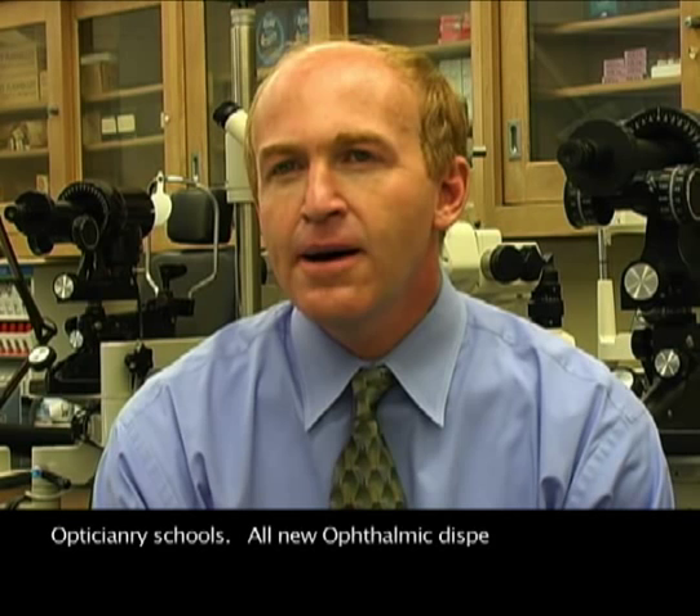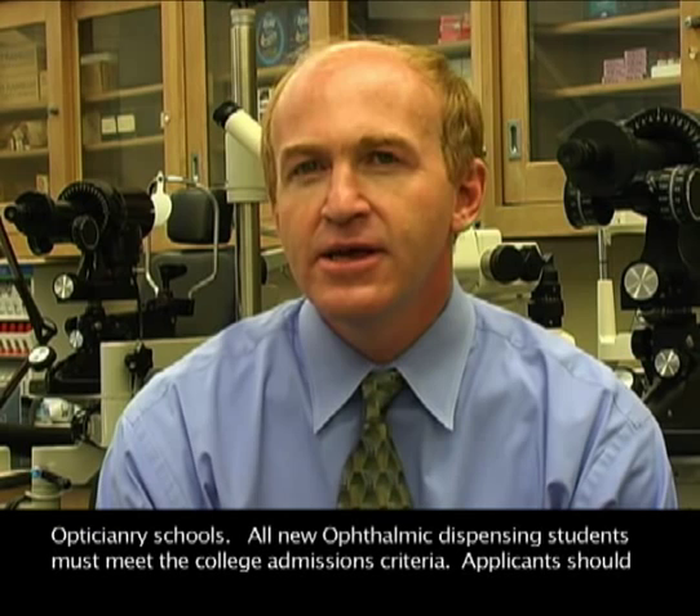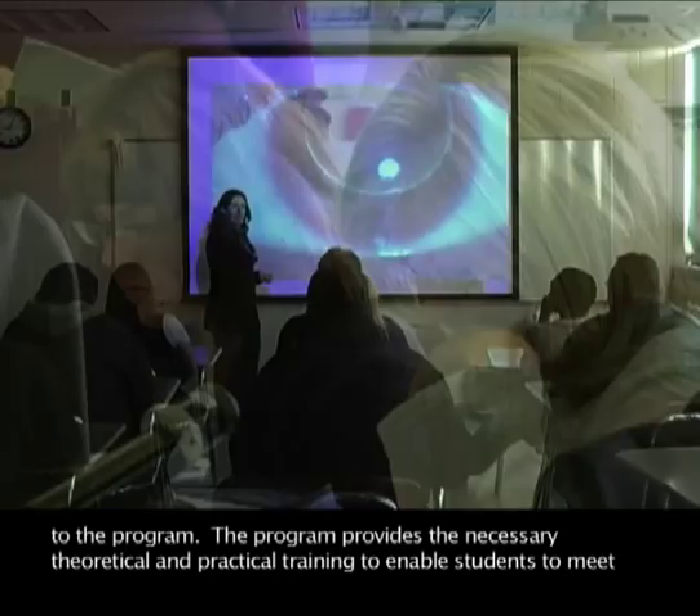All new Ophthalmic Dispensing students must meet the college admissions criteria. Applicants should have at least a 75% high school average, and transfer students must have an overall QPA of 2.0 to gain admittance to the program. The program provides necessary theoretical and practical training to enable students to meet national certification criteria and to pass New York State licensing exams.